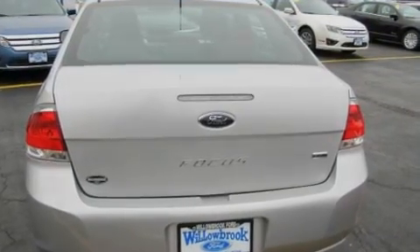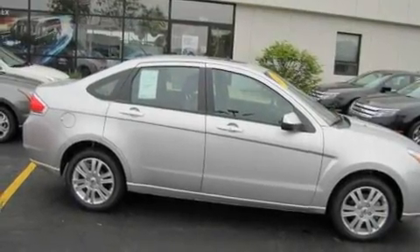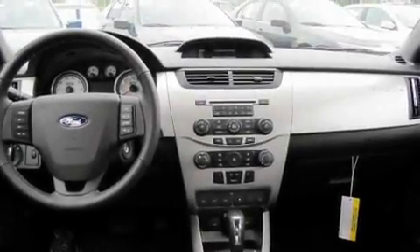Its top features include a heated passenger seat, leather interior trim, cruise control, heated side view mirrors, a low tire pressure indicator, traction control and stability control systems, and this vehicle's stylish design always looks great.